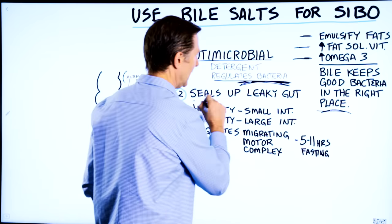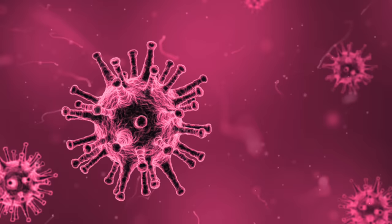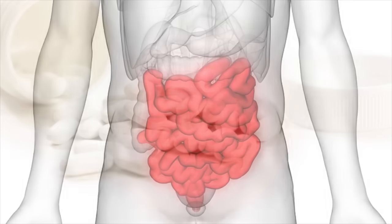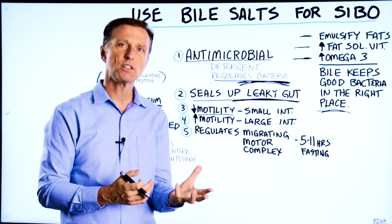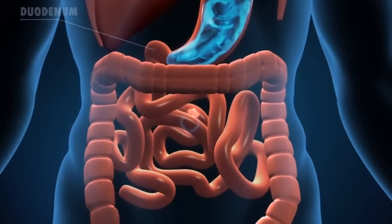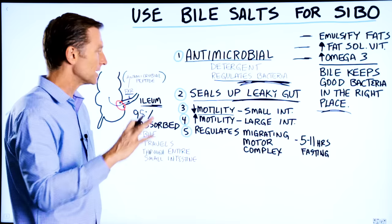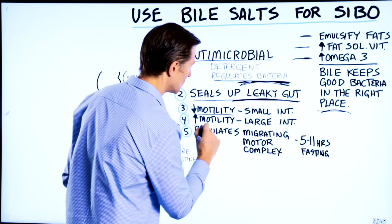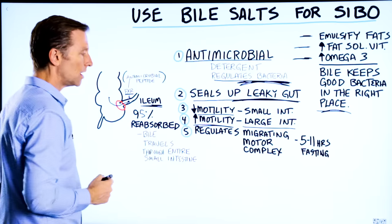Bile salts also seal up leaky gut, which is very important for preventing autoimmune diseases. Bile salts decrease the motility of the small intestine — because we want to maximize digestion and absorption of nutrients there, and keep bile in the small intestine to kill off bacteria. But when bile hits the large intestine, it increases motility.